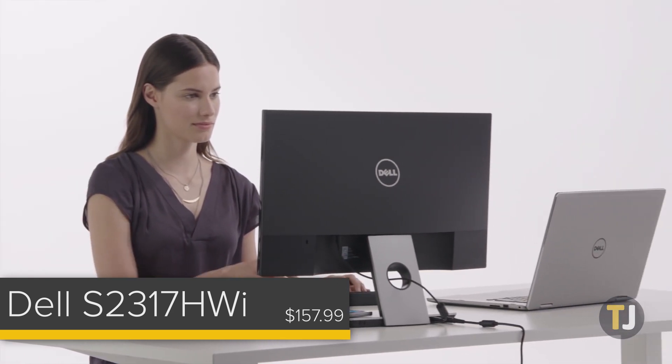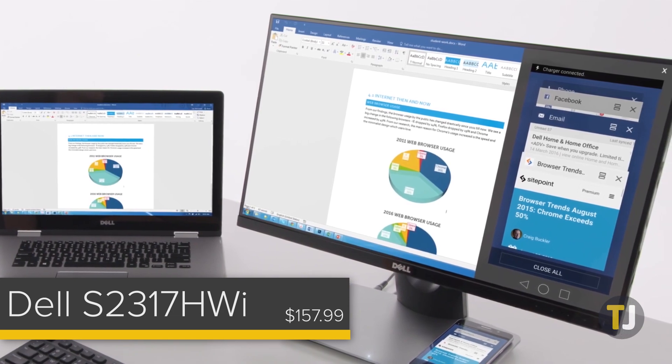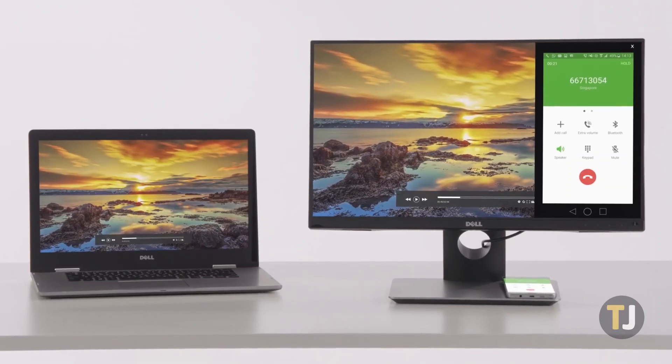Unfortunately, you'll need Windows to use this monitor wirelessly. macOS isn't supported, and though older Android devices were able to mirror this monitor over Miracast, that standard has been left in the past.